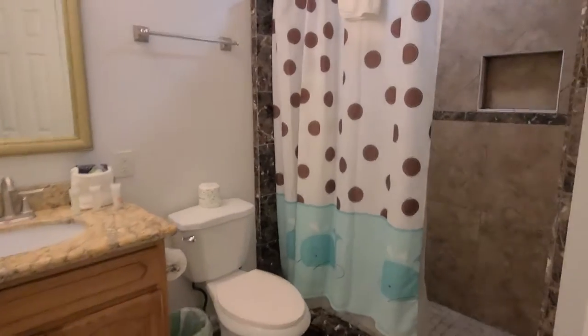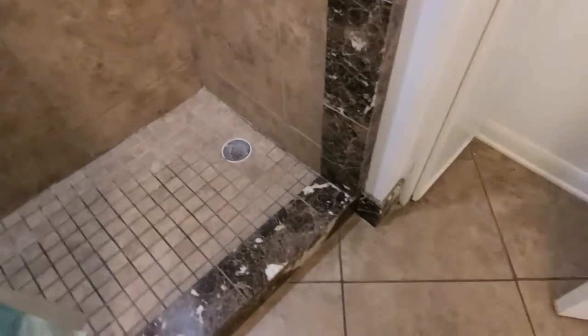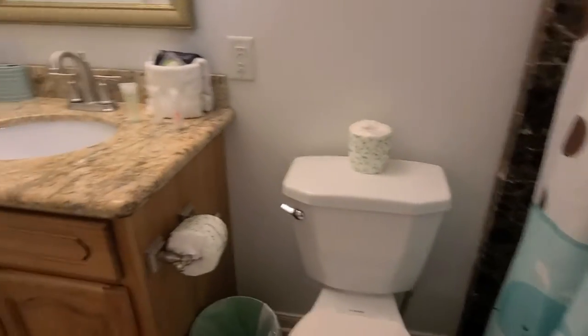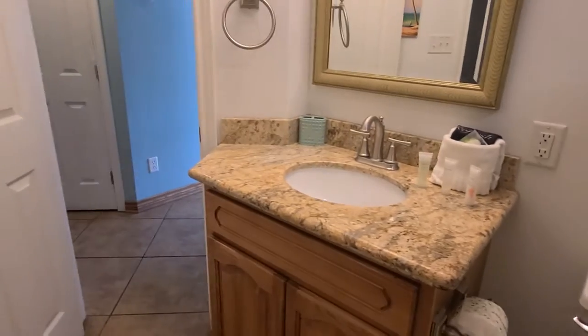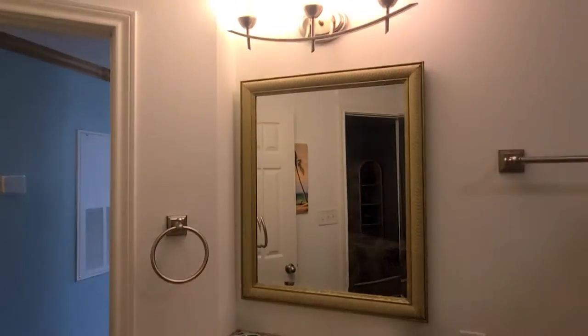Turning around to the bathroom, you've got your shower with exactly the same tile. It does have a seat with two alcoves and a good shower head. It's a low step-over. The linen closet is right here and they do have beach towels included.